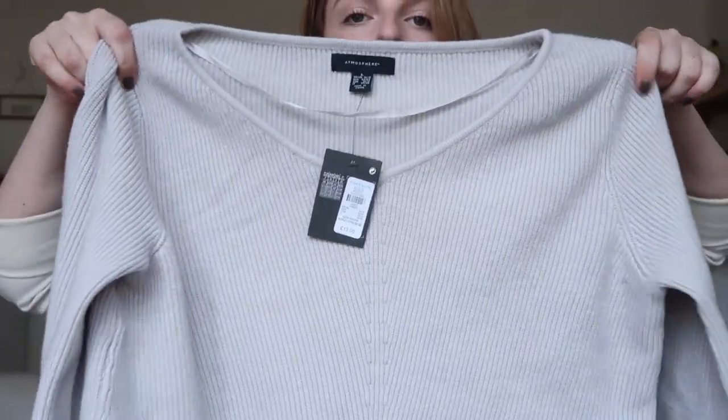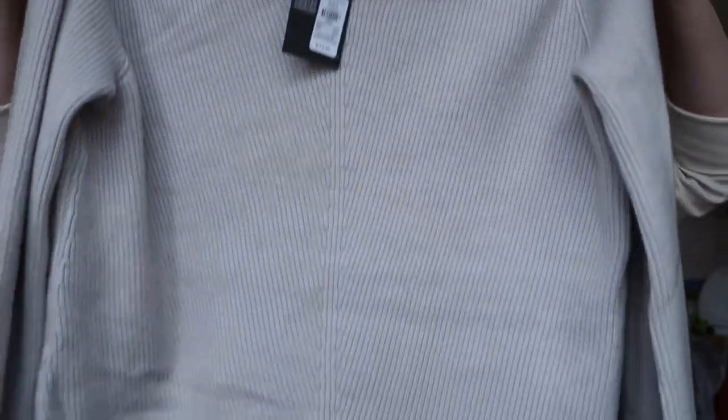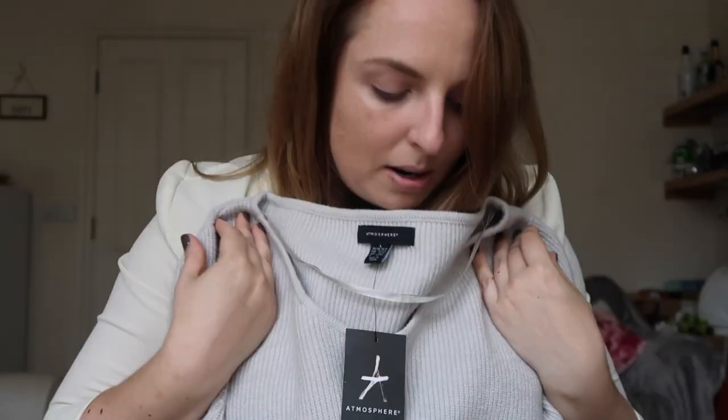Soft grey really is the theme of this haul! This is a soft grey jumper — very plain but so soft and it'll be perfect as the weather changes. It was £13 and I got it in a large. It came in small, medium, and large, but I prefer my jumpers baggy.